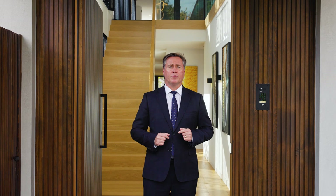Hi there, Scott Patterson from Kay and Burton. I'm really pleased to show you through this beautiful home at 16 Ross Street, Kew. Come inside, let's have a look through.